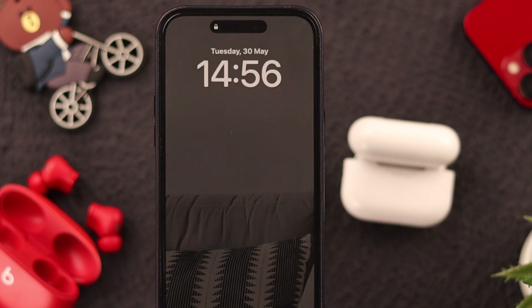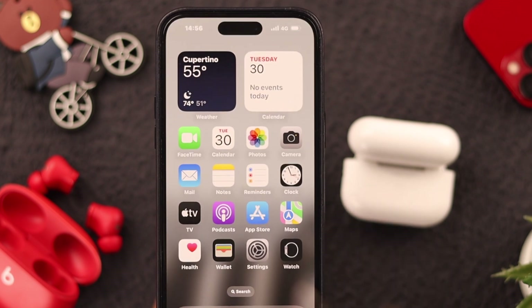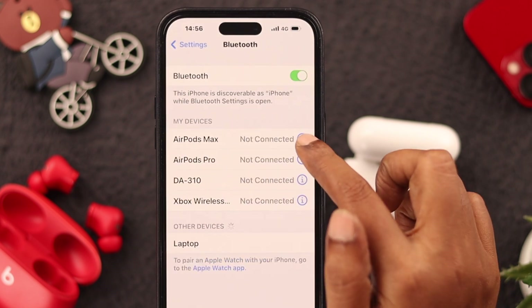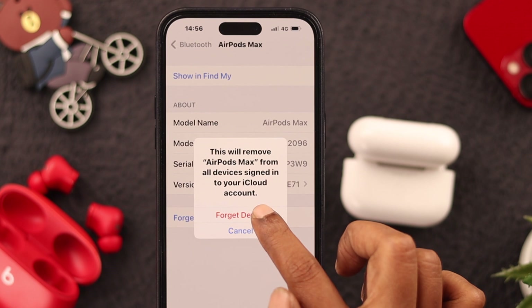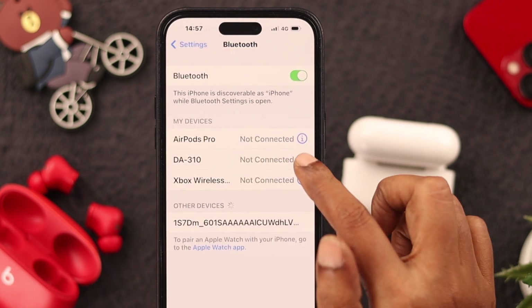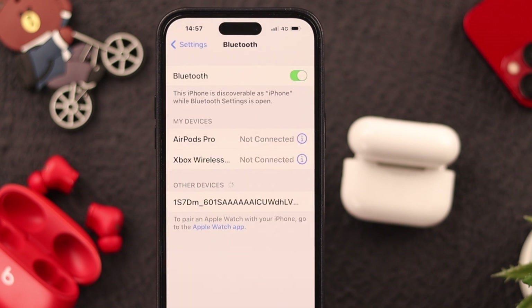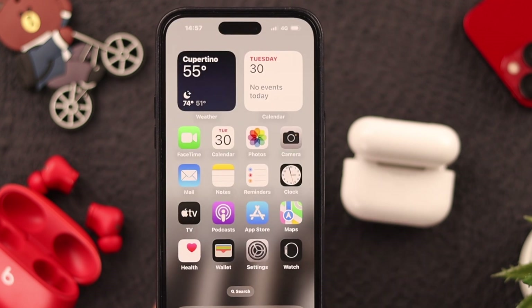If that doesn't work, don't be disappointed. Go straight to Settings, then go to your Bluetooth settings. If you think there are too many devices linked to your phone on your Bluetooth list, you can just remove the ones that are barely used.